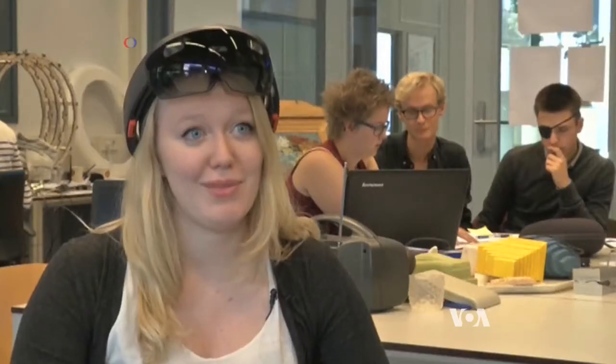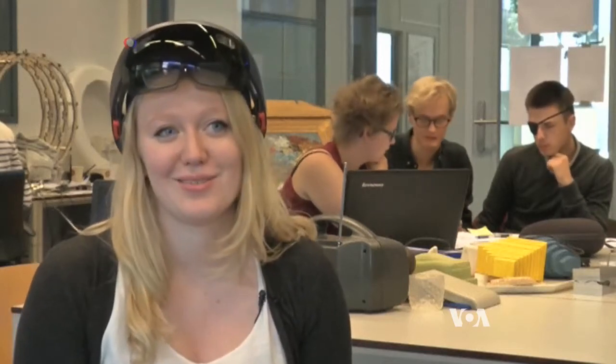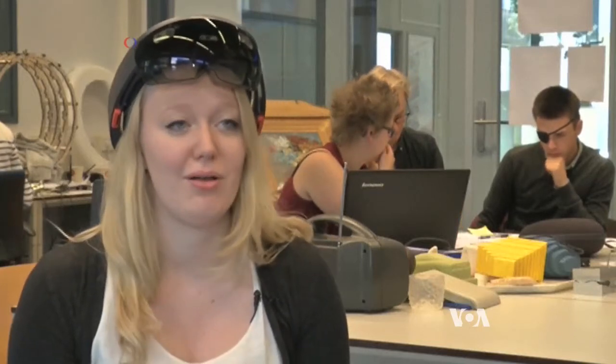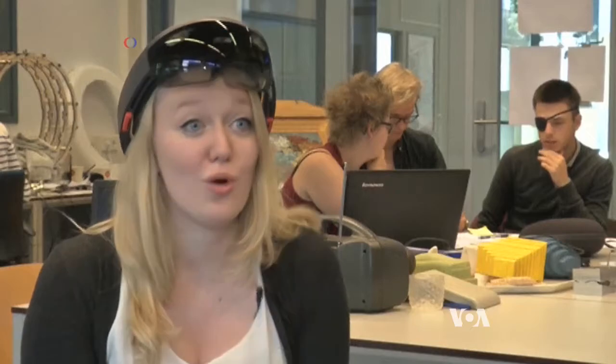Right now, 80% of the stuff that they have at the museum, they cannot show. And that's a shame because there are so many beautiful artifacts and there are so many hidden secrets, so to speak, of the past that people cannot see. So by using the HoloLens, people can virtually visit the exhibit and see so much more.